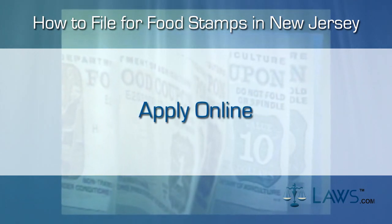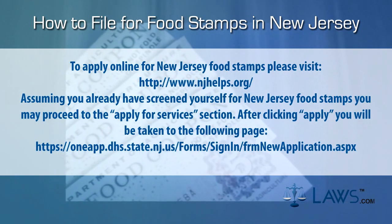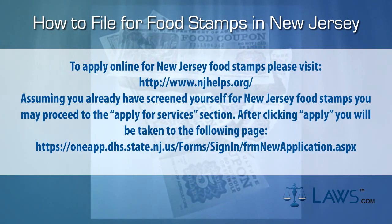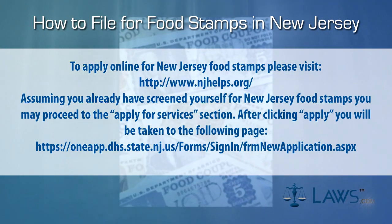Step 2: Apply online. To apply online for New Jersey food stamps, please visit the following link. Assuming you have already screened yourself for New Jersey food stamps, you may proceed to the Apply for Services section. After clicking Apply, you will be taken to the following page.